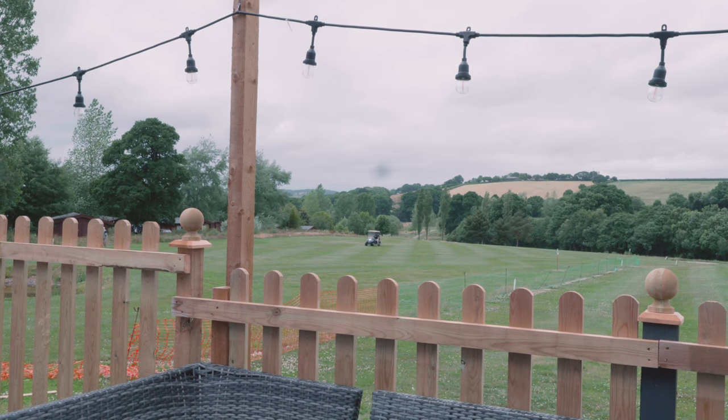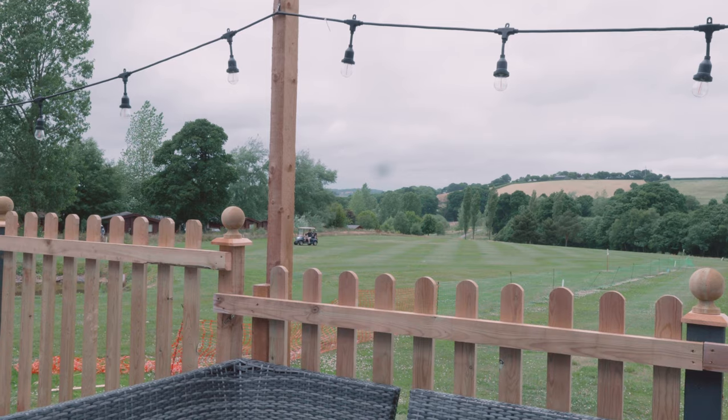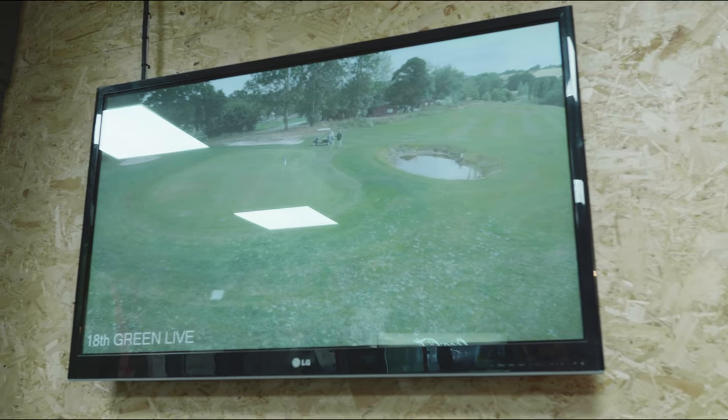One of the cool things we did here was the customer requested hole 18 — the last hole — to be put onto a screen in the golf shop, so people in the shop can see it while they're browsing. There's a 42-inch screen in there showing the 18th hole all the time.